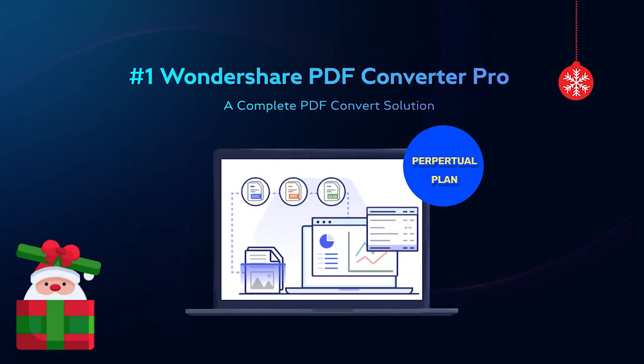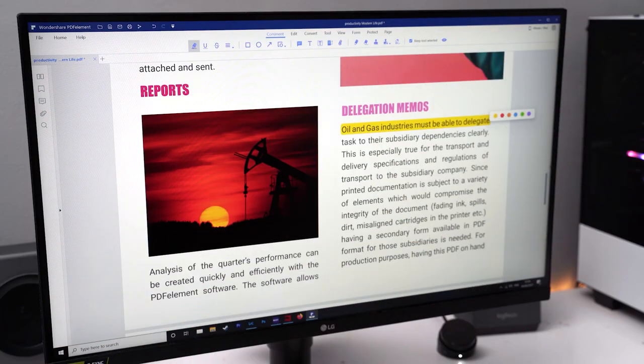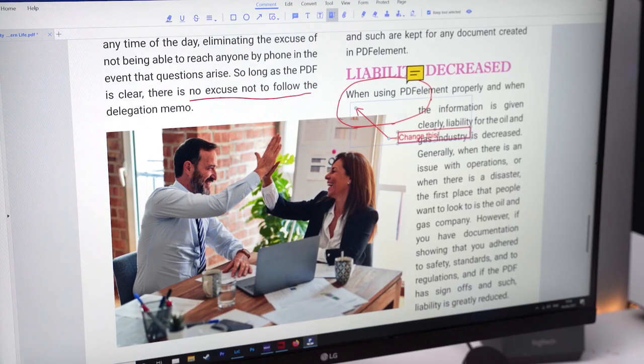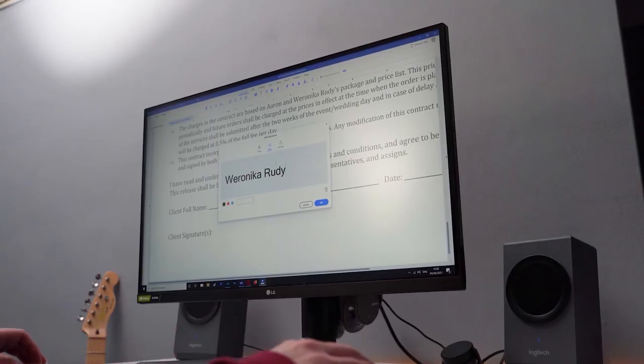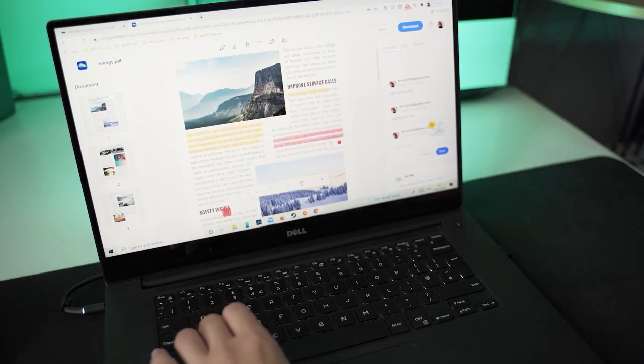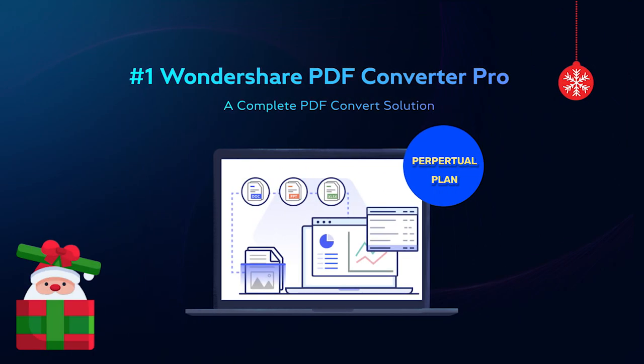The first gift is Wondershare PDF Converter Pro. Wondershare PDFElement is a complete PDF solution that helps you edit, convert, create, annotate, and combine PDF files on Windows, Mac, iOS, Android, and Cloud. However, there is an even more powerful and exciting extension — Wondershare PDF Converter Pro — for power users who need to frequently convert PDFs into multiple output formats.